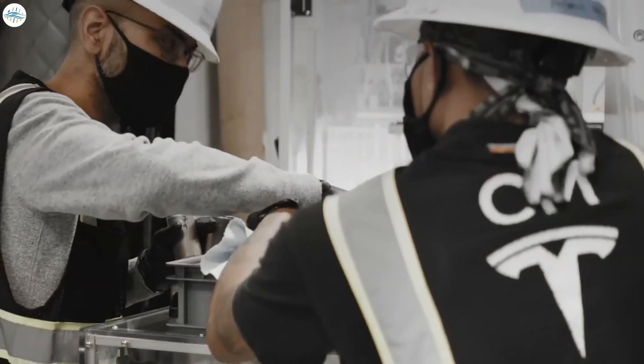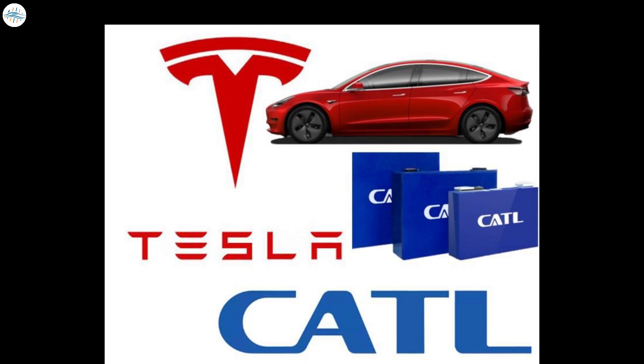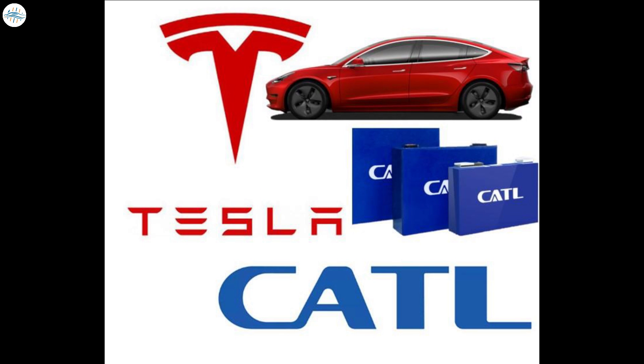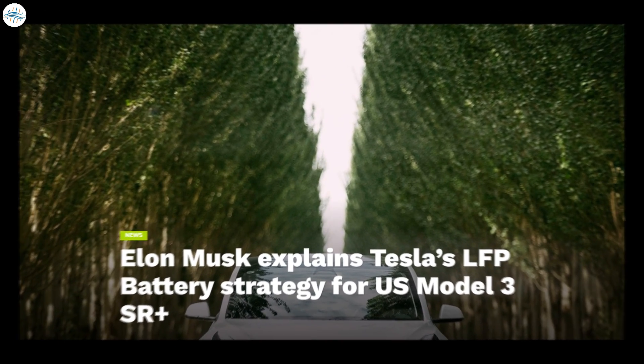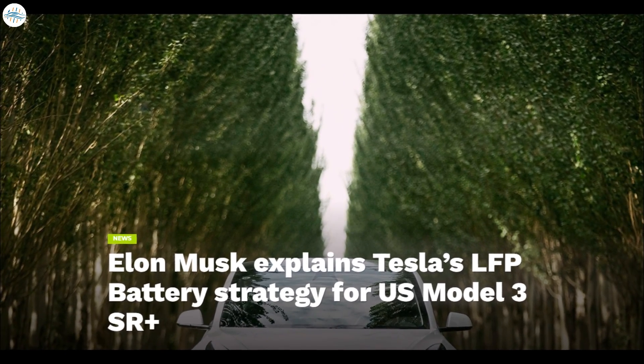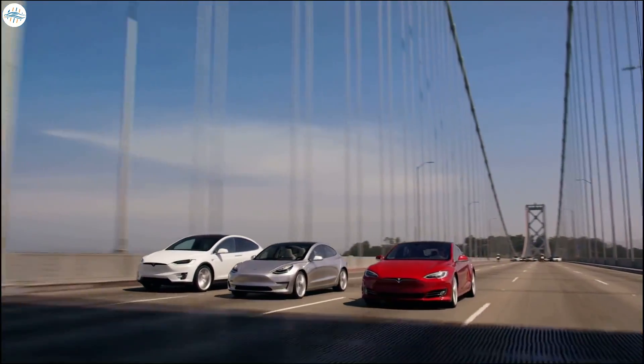New 4680-type cylindrical cells are under development by Tesla but not yet ready for volume production. There is also a fourth type: prismatic LFP (lithium iron phosphate) cells supplied by CATL from China. We think that Tesla's shift towards LFP is going to make a huge difference. Tesla just introduced the LFP lithium iron phosphate battery option for the entry-level Model 3 Standard Range Plus.